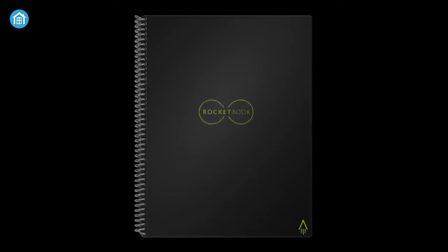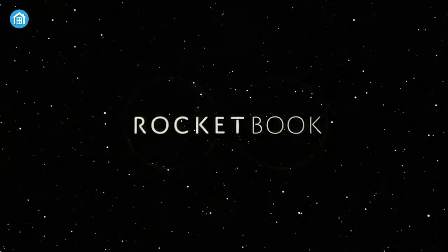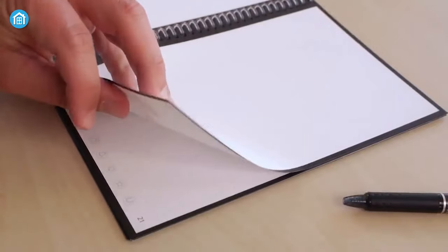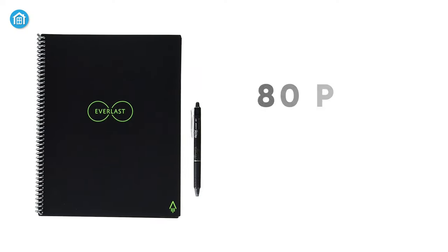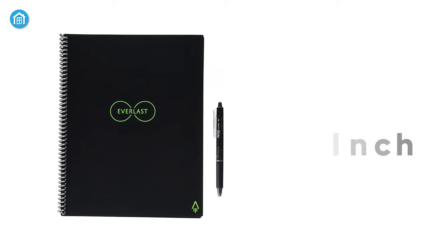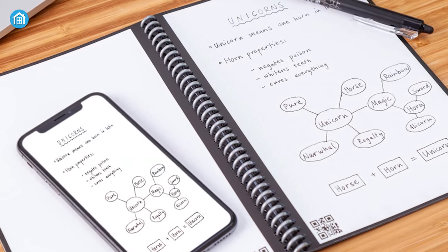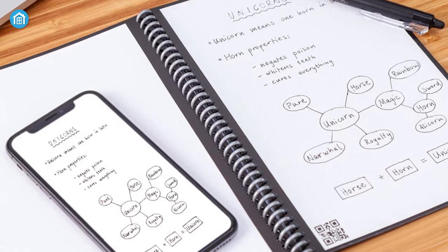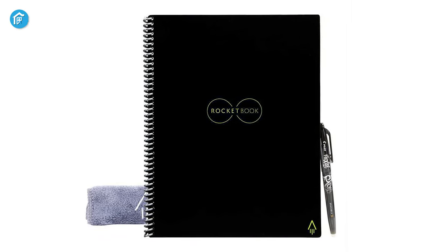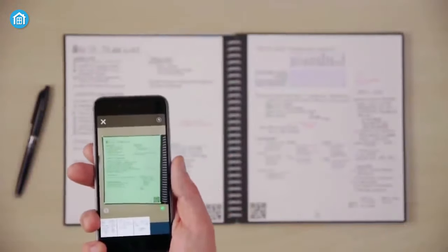Starting at number five, we have the Rocketbook Everlast Smart Notebook, known for its reusability. Smart notebooks also have the ability to save paper and trees while allowing you to write with style. The Rocketbook contains 80 pages in an 8.5-inch by 11-inch page size, with seven different page styles including dot grid, lined, and dotted pages for taking notes, brainstorming, writing down goals, and more.